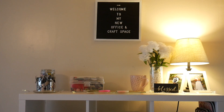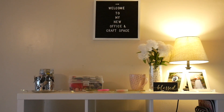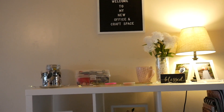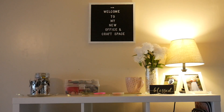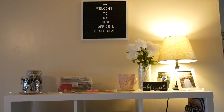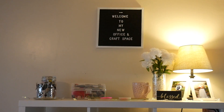I thought it would be fitting to start with this area here. This is a letter board that I got from Family Dollar — it's still up from last time because I haven't changed it. So let's start here and make our way to the left. We live in a tiny two-bedroom apartment and this is just my little creative space. It's actually the dining room area, not super large.